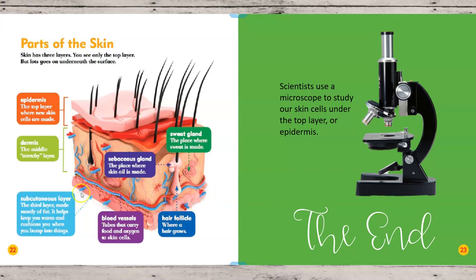The bottom layer is the subcutaneous layer. This third layer is made up mostly of fat, which keeps you warm and cushions you when you bump into things. Inside your skin you'll also find blood vessels — little tubes that carry food and oxygen to all your skin cells. And there's also your hair follicle, where hair grows up and out into the skin layer.